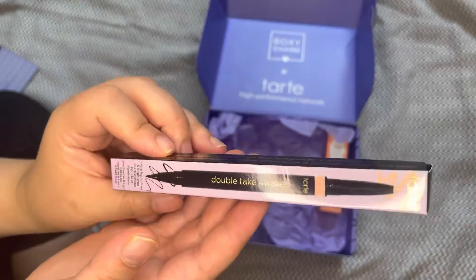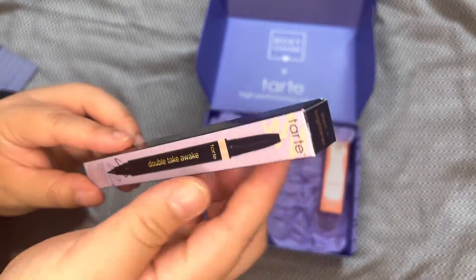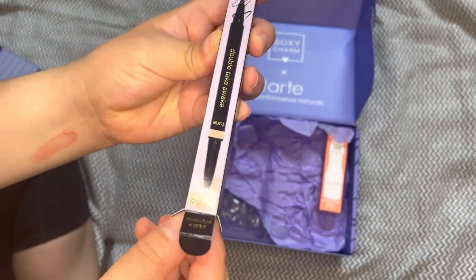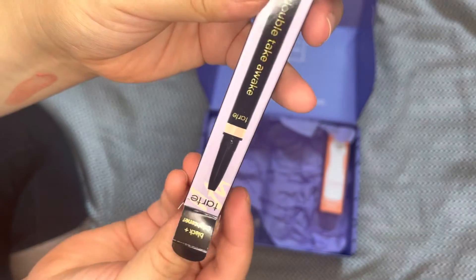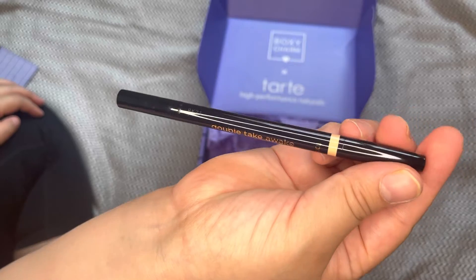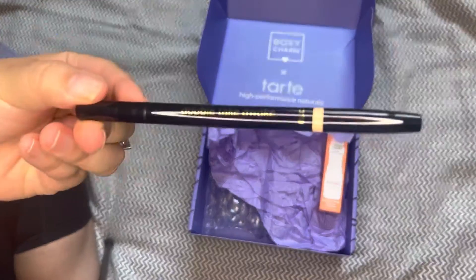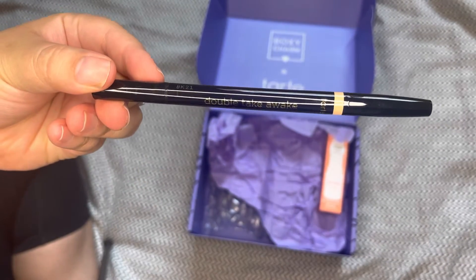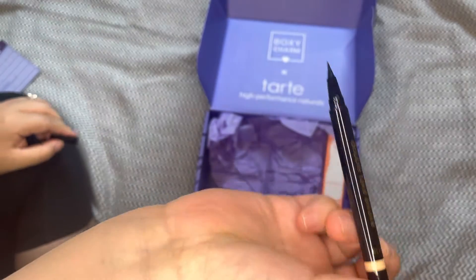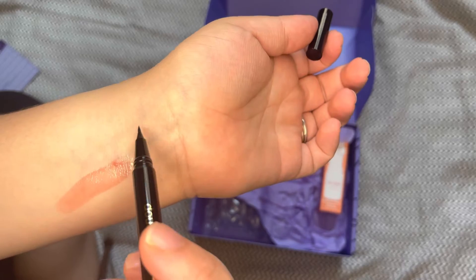Next we have the Double Take Awake Micro Liquid Liner and Brightener — it's a two-in-one with a felt-tip liquid liner on one end and a creamy gel brightener on the other side. I do not like liquid liner so I won't be using that side. I did try the brightener after I filmed this and it broke apart.